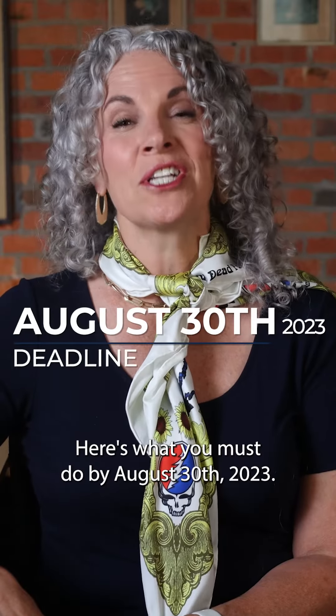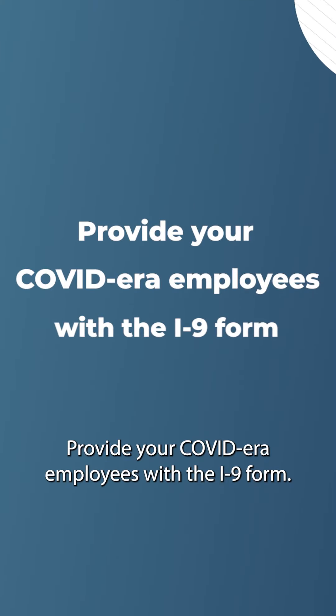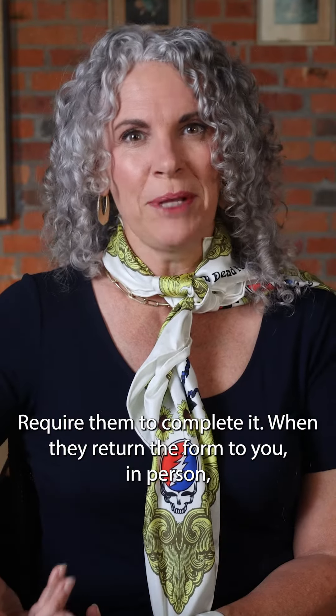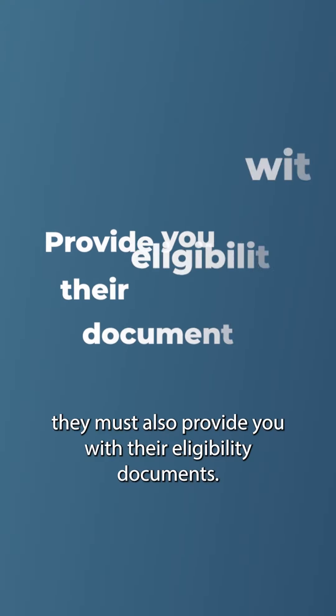Here's what you must do by August 30, 2023. Provide your COVID-era employees with the I-9 form and require them to complete it. When they return the form to you in person, they must also provide you with their eligibility documents.